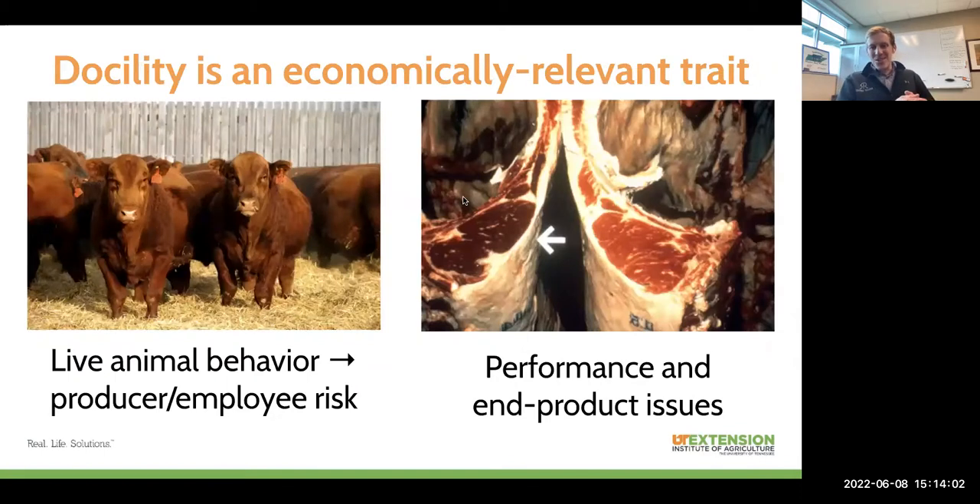Docility is an economically relevant trait, and this is important for a couple of reasons. Kevin outlined really nicely that live animal behavior has an absolutely huge impact on the safety of you as a producer, your employees, your family members — those people that are impossible to put a dollar value on. A very productive animal who makes you thousands of dollars a year, you can lose that in a second if they have a nasty disposition. Even though an animal might be making you money, if there's a risk they're posing to your family, your employees, or yourself, there's a real and true economic cost.